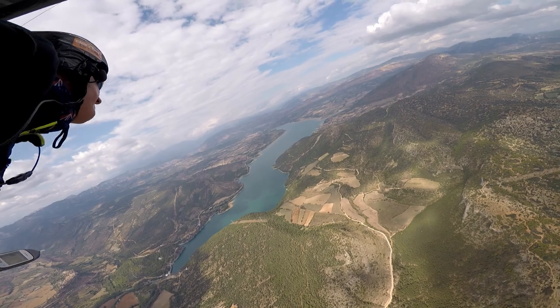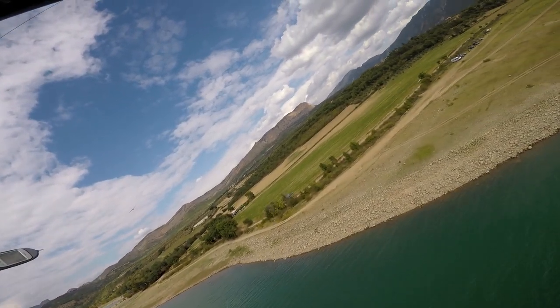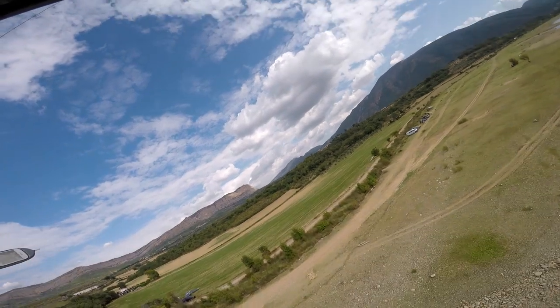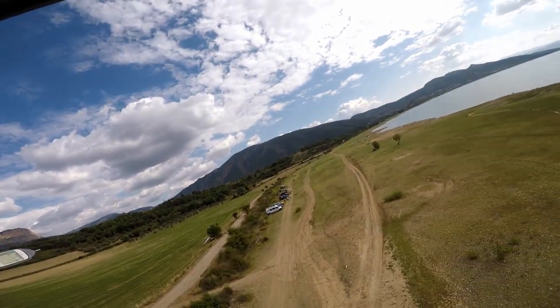Just to the north of the Trent Valley there's a lake — I think it's called Tallarn Dam. You can land on the shore of the lake, and afterwards go for a swim, so it's a really nice place to fly to.